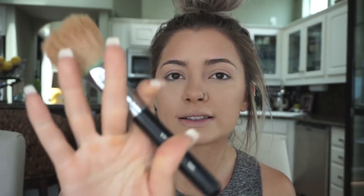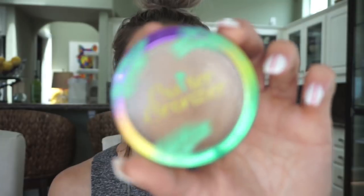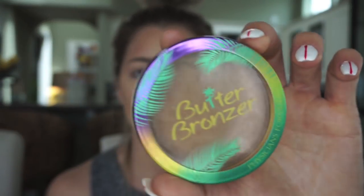The brush I'm using is a Morphe M527 with the butter bronzer — you can find this at any CVS. It's amazing and smells like a piña colada. I take it along my cheekbones, around my forehead, my nose down the sides, underneath my jawline, and then down some.